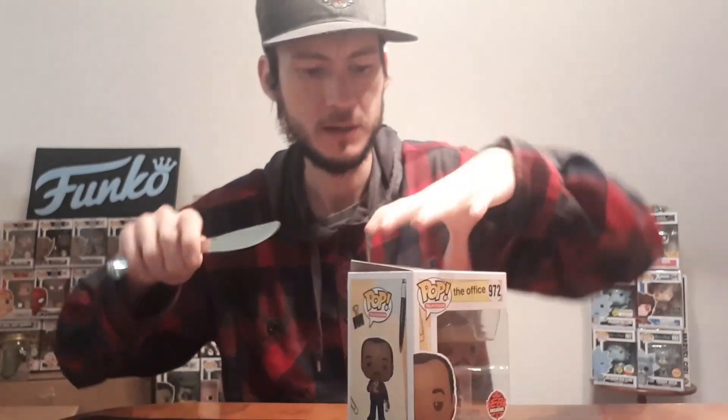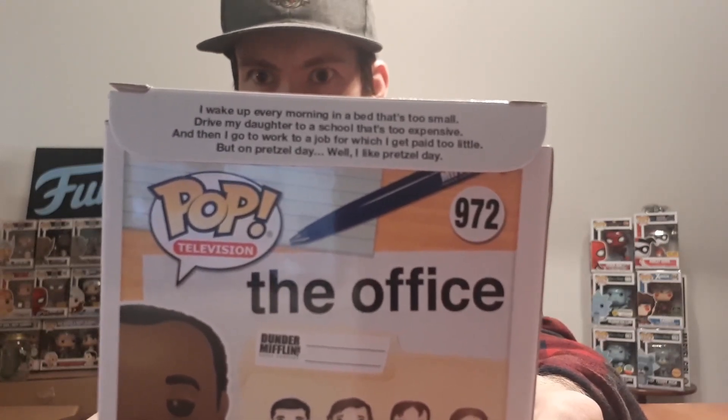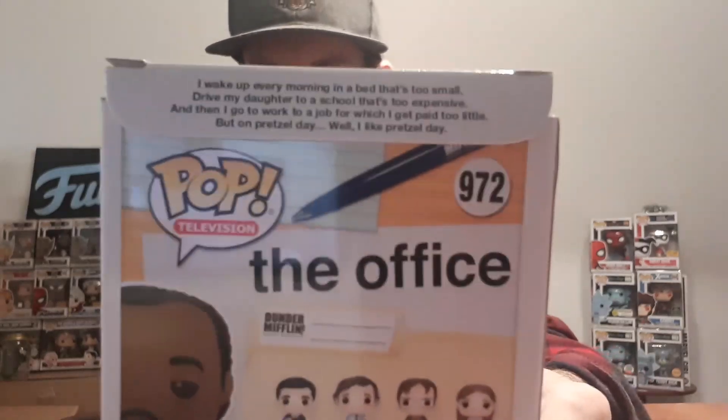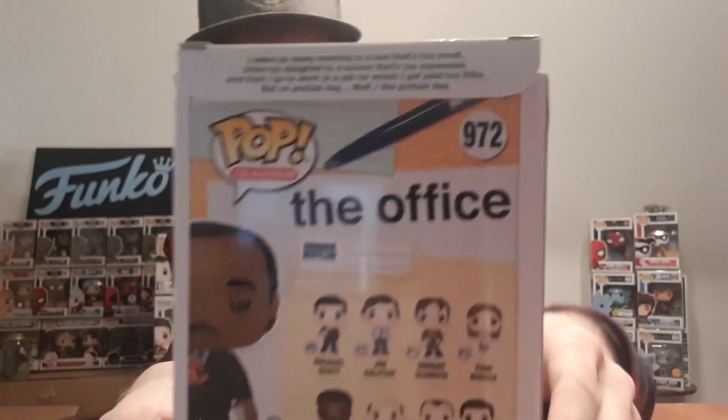I have my trusty butter knife here. We're gonna open up the back of the box because there's always a little hidden message on the back flap that I always forget to show off. You guys can pause it if you want and read that — it's pretty long with only a couple of words. It's a little catchphrase: on pretzel day he has a bed too small, and all that. Really, really funny.